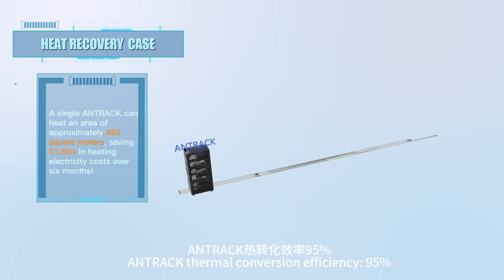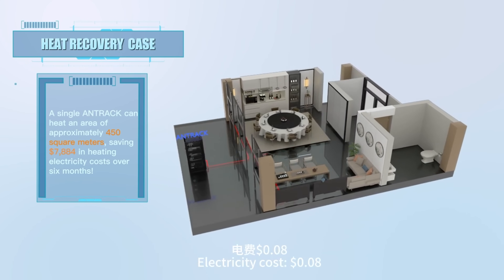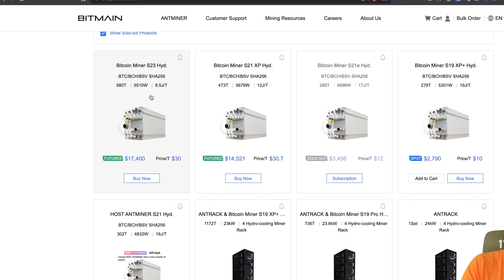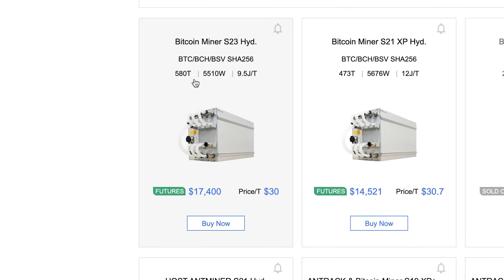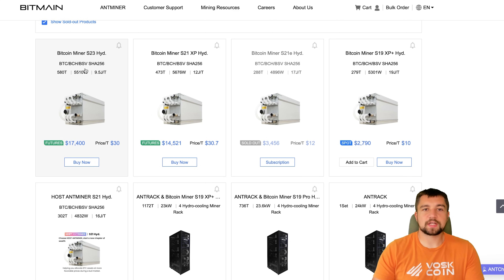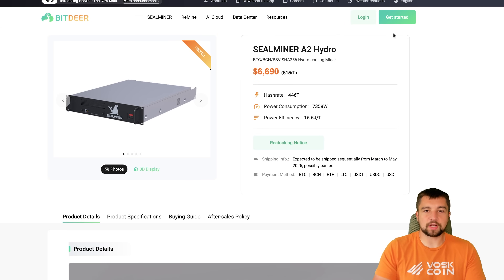All of Bitmain's big announcements are now rooted in their hydro miners. The S23 Hydro, their most recent hydro-cooled Bitcoin miner, delivers 580 terahash per second at 5,510 watts — that's 9.5 joules per terahash of efficiency. To put that into perspective, the S19 series was around 30 watts per terahash out of the box, and the S21 series was 16.5 joules per terahash.